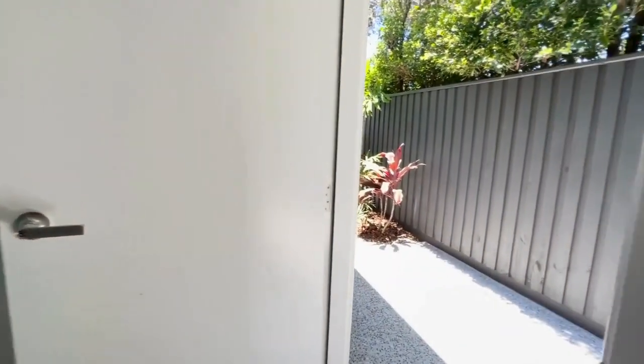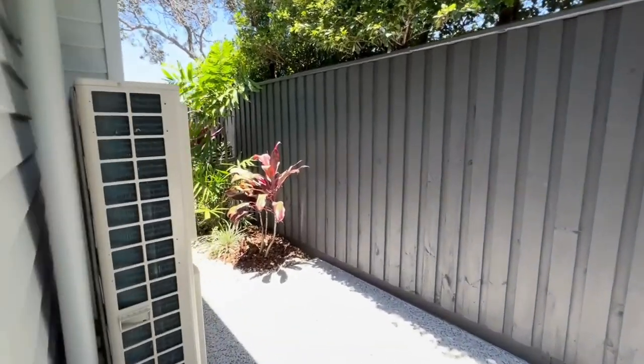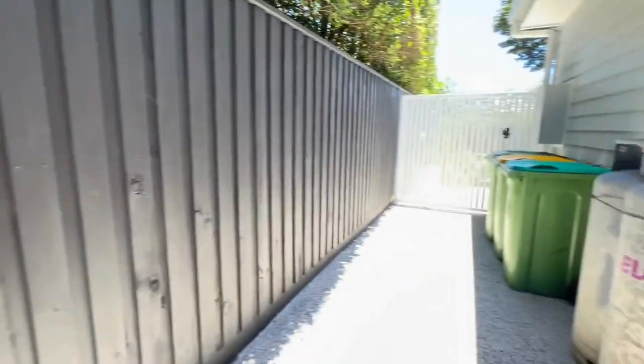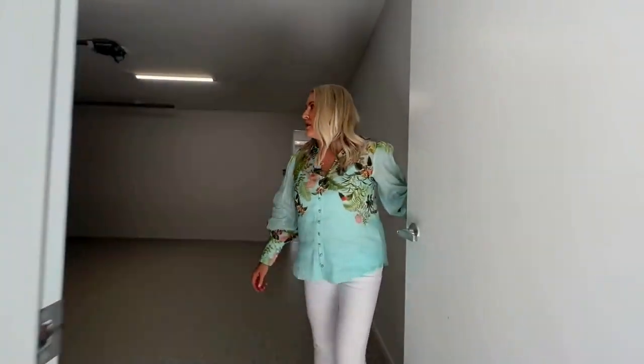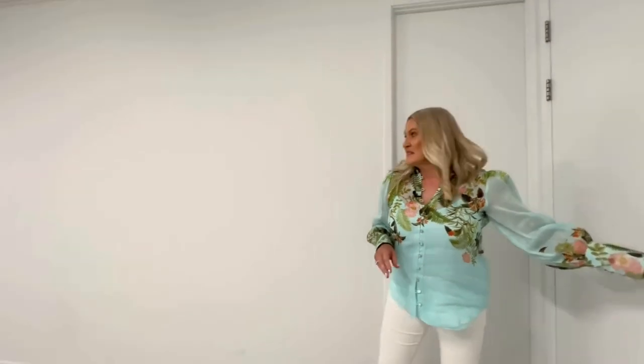This leads straight to the outdoor area — we'll give you a little bit more detail when we have our garden tour. So if you have animals or small children, everything is fully fenced and secure.